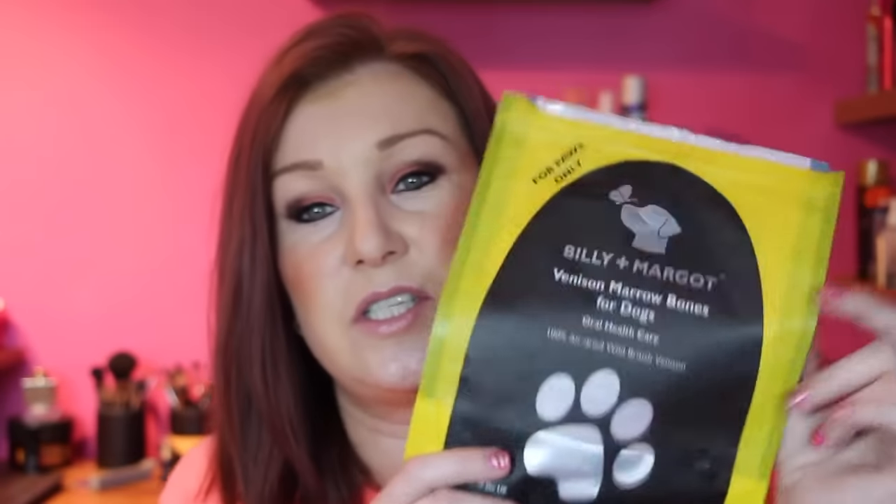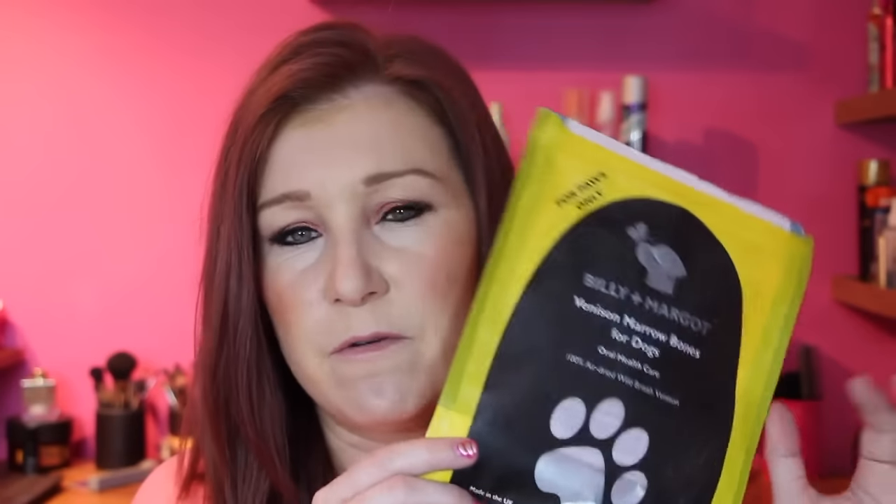For treats, these are a saviour: Billy & Margot venison marrow bones for dogs. They're often out of stock because they're so popular — about £3 or £4 a pack and you usually get two or three bones, 300 grams by weight. They're totally natural and keep him entertained for ages. We give him one when we want to have snacks; he'll go and sit in the window and just chew away, so it's great for keeping him occupied.